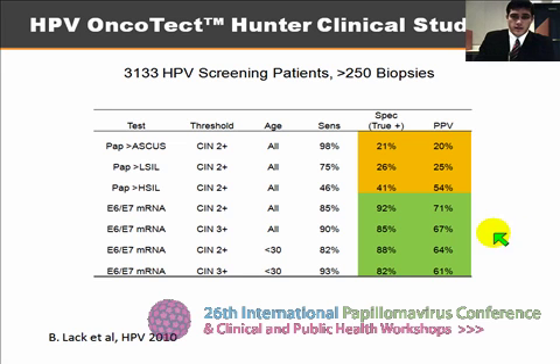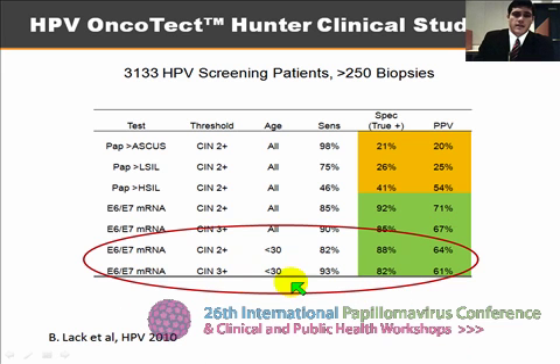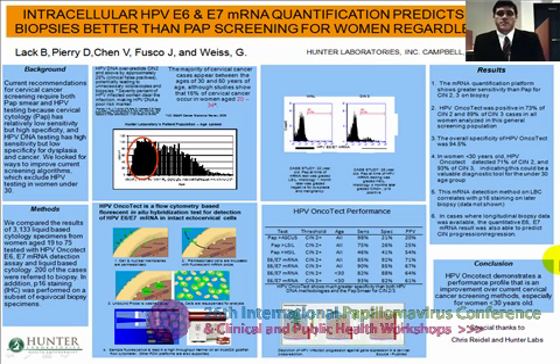This is the clinical performance data of the assay, and it is important to note that the less than 30 age group is statistically similar to the total population. The sensitivity is very good in the mRNA quantification method, and the specificity is greatly increased, and therefore the positive predictive value is also increased. That is my slide background and a description of my findings.